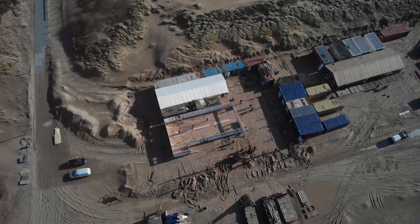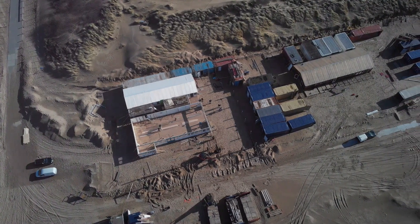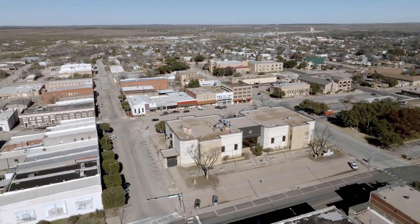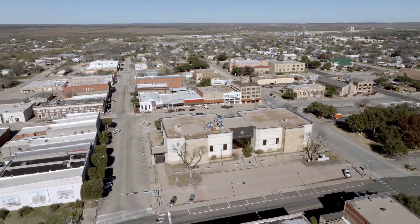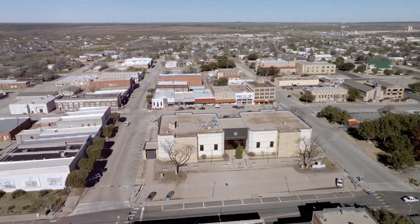The world's first 3D printed hotel, called El Cosmico, is officially under construction in Texas, and it's not like anything you've ever seen before. Just north of the city of Marfa, in the Lone Star State's far western desert region, the most noticeable piece of equipment at the site is a massive 3D printer.